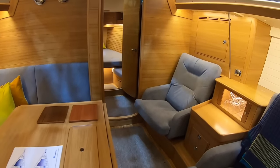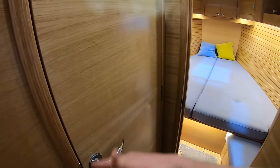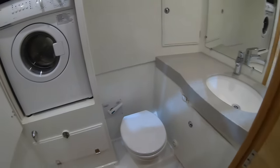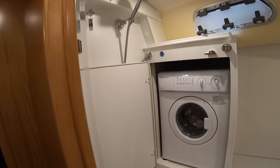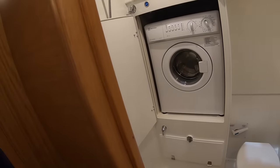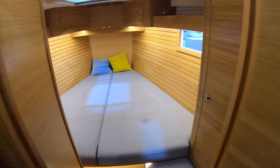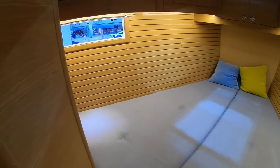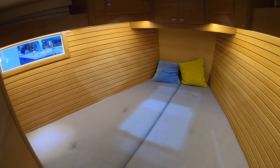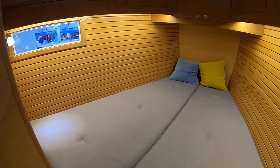Moving forward, it's a two-cabin, one-heads layout. You have this corridor effect where you can still get privacy into the forward cabin, with heads in here — head and shower area — and a washing machine. There's a plexiglass door that separates the shower area from the heads, and a separate door that closes into the forward cabin.